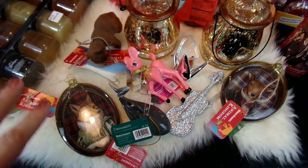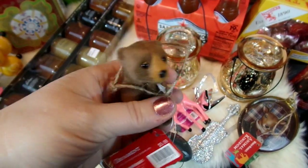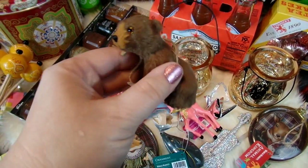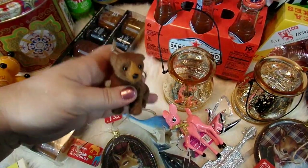Here are the ornaments that we picked out. I'll start with the one my husband picked out — he spotted this little bear cub right away and thought it was really, really cute. He knows we're doing a little woodland sort of look for our tree this year, and he thought this would be perfect. I agree — it's definitely an adorable little bear ornament.